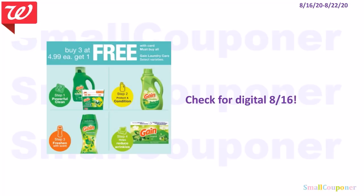I will check for Gain digitals on the 16th because this is a pretty good deal. When you buy three Gain products at $4.99 each, you get one free. Again, you can use coupons for the three paid items but not the free item.